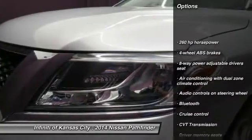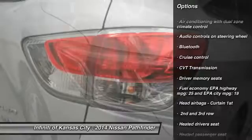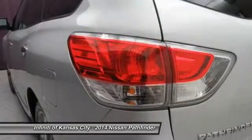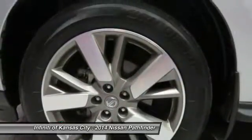Remote engine start, navigation system, traction control, Bluetooth, cruise control, power windows, remote power door locks, heated driver's seat, passenger airbag, airbags.